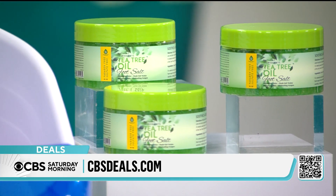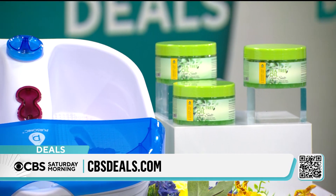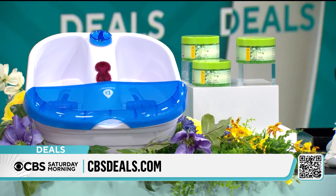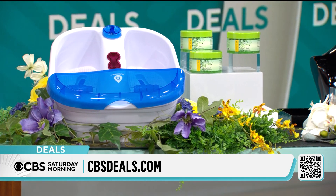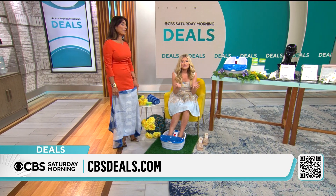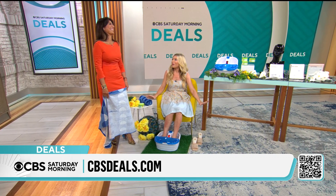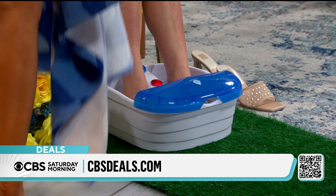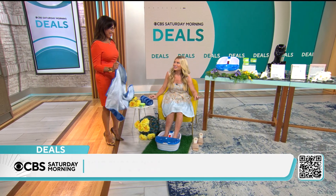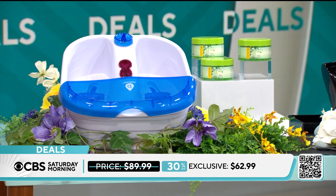Unfortunately, feet do harbor lots of nasty bacteria, so we're getting rid of all of that. Also, if you have any ingrown toenails, this is going to help loosen the skin around those — things we don't like to talk about but unfortunately have to deal with. Feet sweat, guys. I feel that when my feet are warm, my whole body is warm, so I'm using this every night. This is $62.99, 30% off today. Think of what it costs to go to the spa — way less than that.